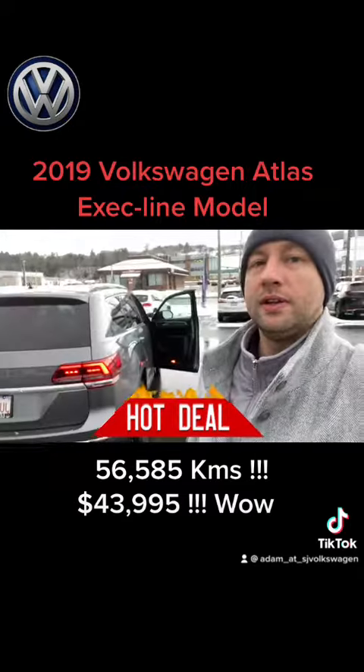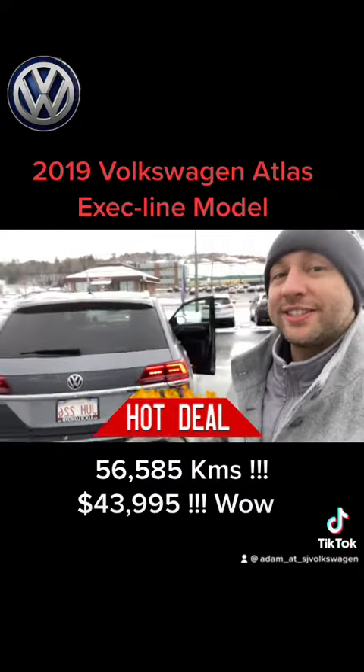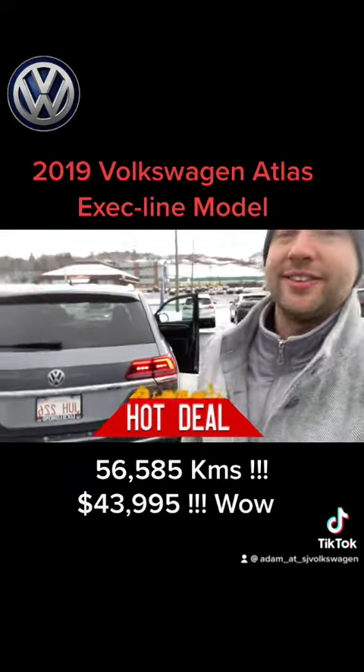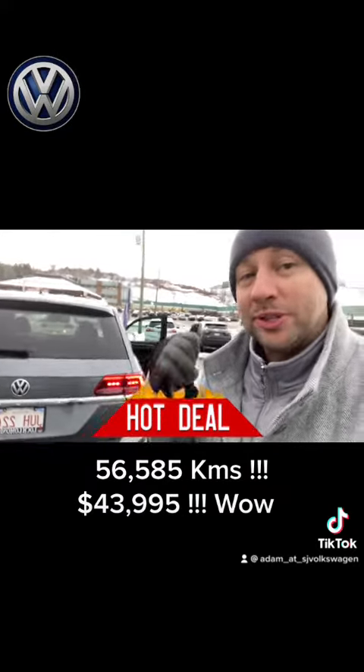I got to show you the specs on this. This thing is an exec line model Atlas, which means there's no other model that's higher than this. This thing has absolutely everything.